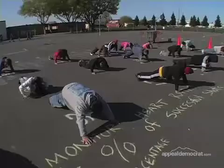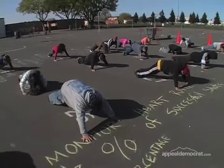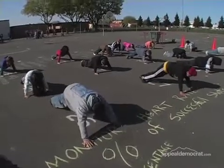So I'm not just doing something in the classroom. I'm actually touching, feeling, seeing, and interacting with concepts in the hallways, on the ceiling, and on the playground.